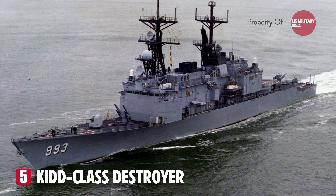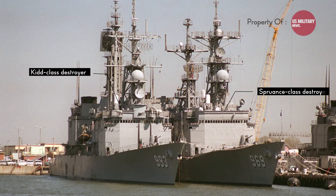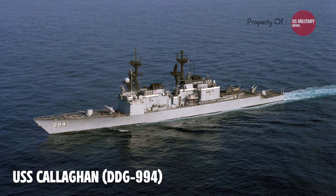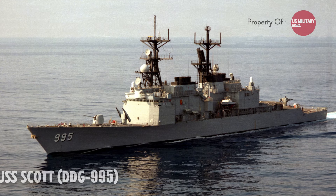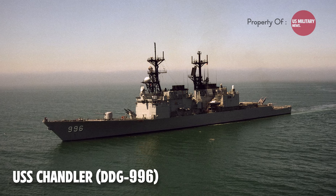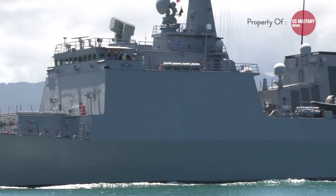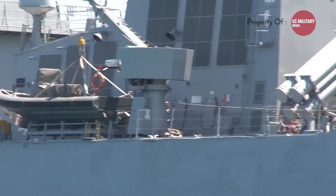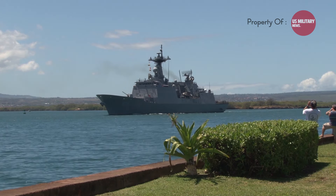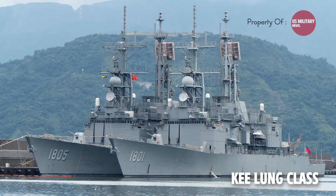Number 5: the Kidd-class destroyers were a series of four guided missile destroyers — USS Kidd DDG-993, USS Callaghan DDG-994, USS Scott DDG-995, and USS Chandler DDG-996 — based on the Spruance-class. The ships were originally designed for the Iranian Navy but were cancelled after the Iranian Revolution, completed instead for the United States Navy. After being decommissioned in 1999 and sold to Taiwan, they have served in the Republic of China Navy as the Chi-Lung-class since 2005.